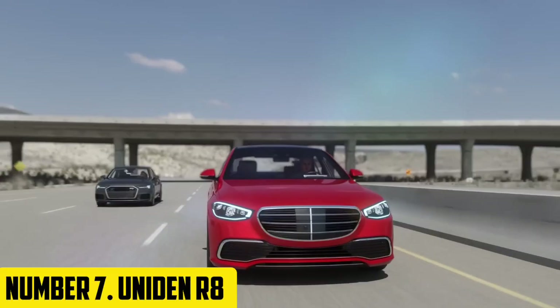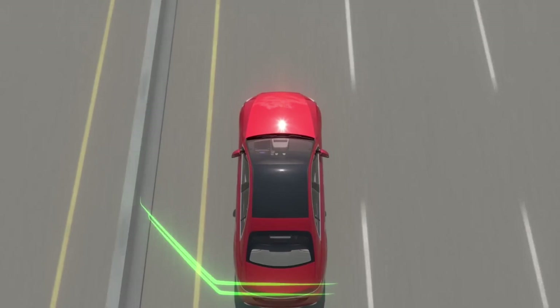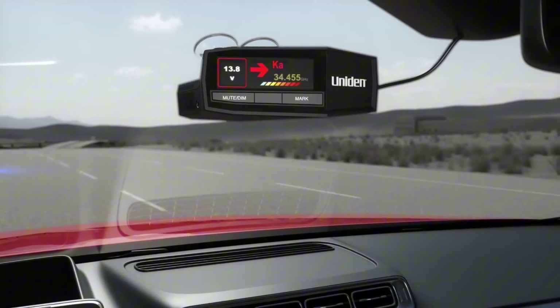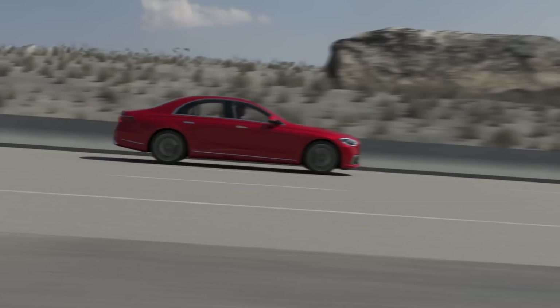Introducing the UMADEN R8, a professional-grade scanner for enhanced radio communication. The UMADEN R8 is a powerful and feature-rich scanner designed for professional-grade radio communication. With its advanced technology and sleek design, this scanner provides unparalleled performance and reliability.